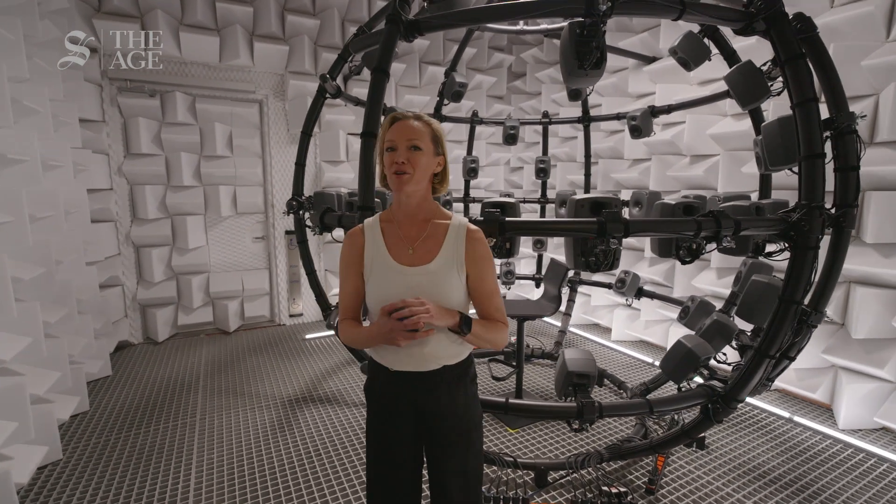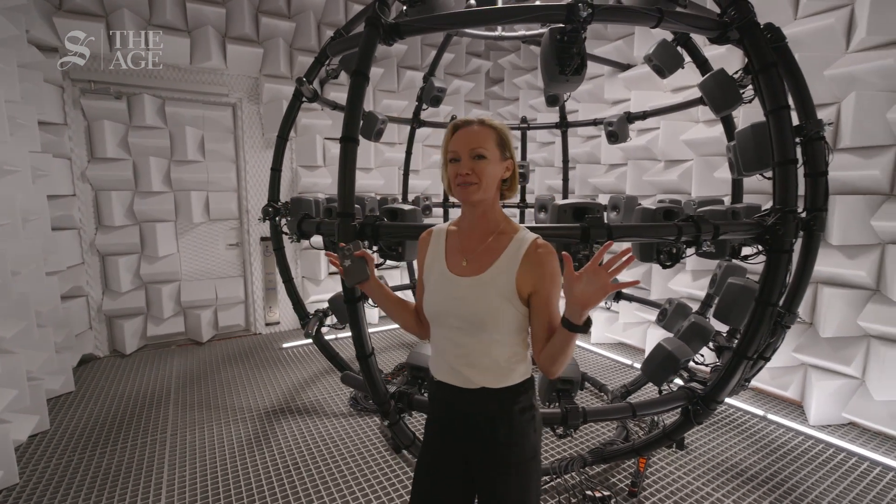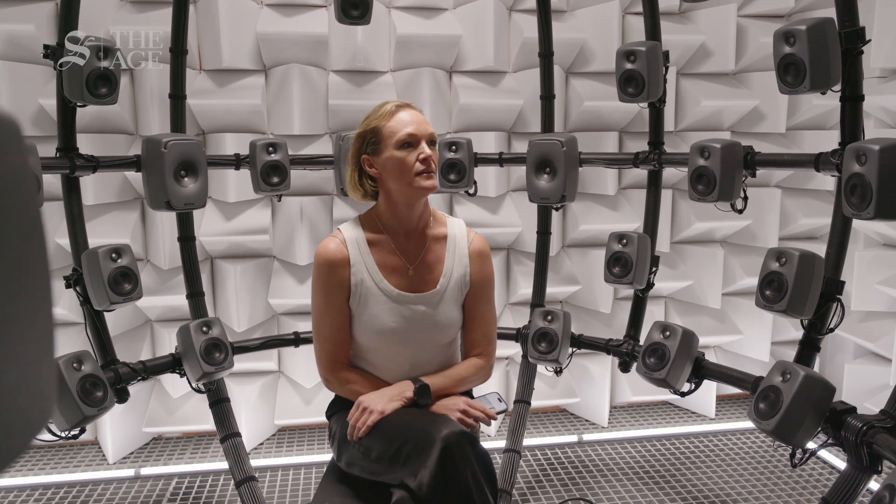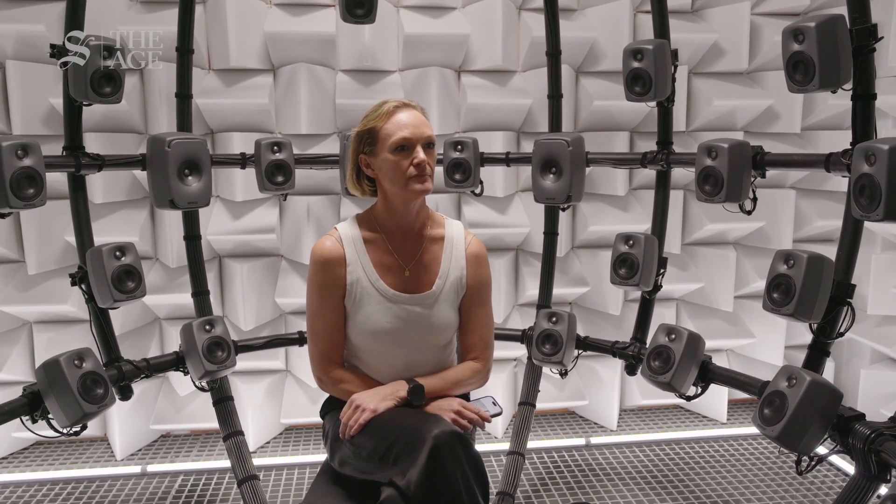Here we are inside one of Apple's audio labs — a totally quiet space where they can create their own soundscapes and test the new hearing aid feature.